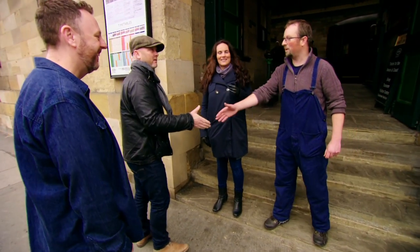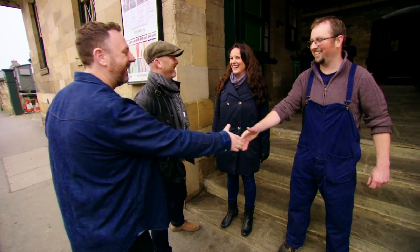Nice to meet you. How are you doing? Really? Yeah. Nice to meet you. How are you doing?